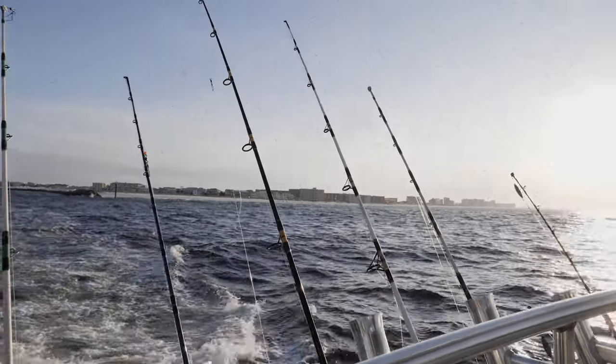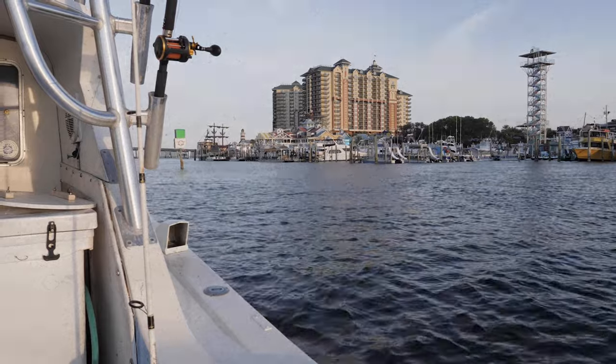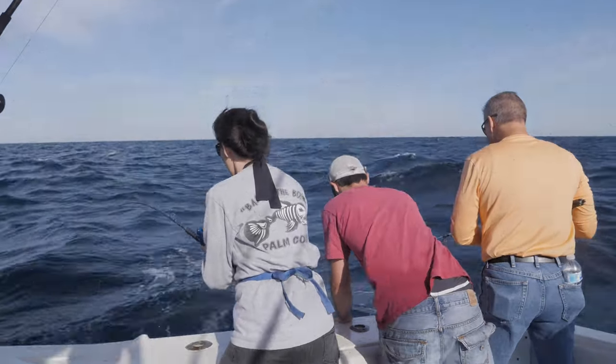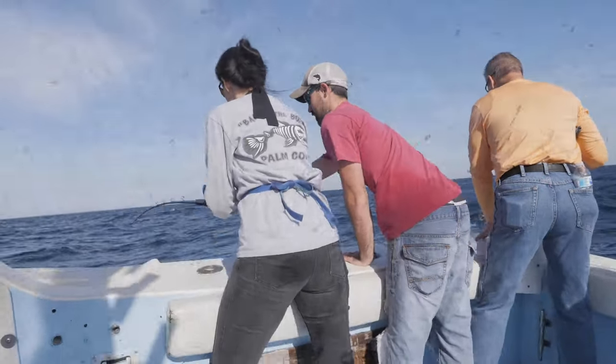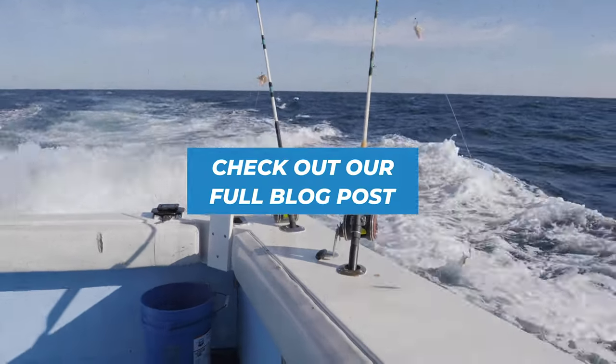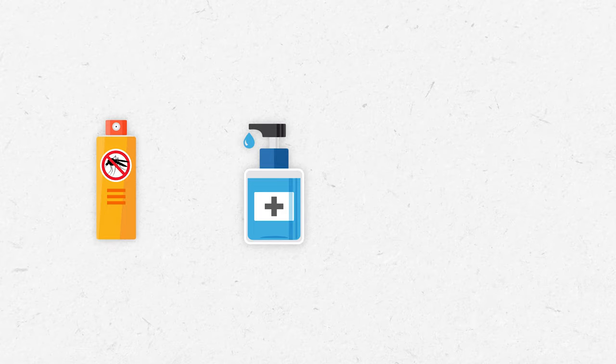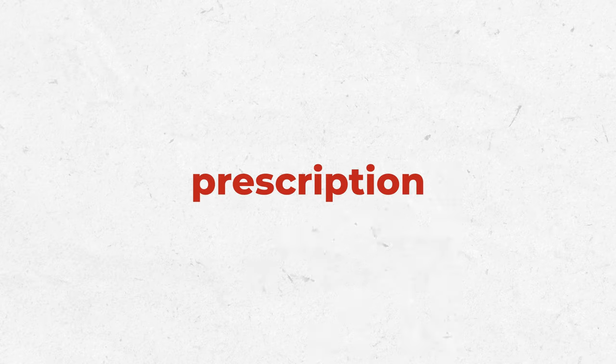When traveling on a fishing charter, it's always best to bring your own medication. Something we recommend, especially if it's your first time on a boat, is motion sickness medicine. We have a full blog article that provides tips on how to prevent seasickness, so be sure to check out the link in the description. It's also not a bad idea to bring some bug spray, hand sanitizer, wet wipes, and any other prescription or allergy medicine you may need as well.